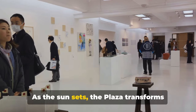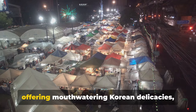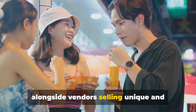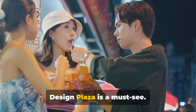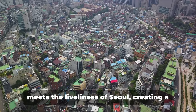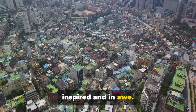As the sun sets, the plaza transforms into a vibrant night market. Here, you can find an array of food stalls offering mouth-watering Korean delicacies, alongside vendors selling unique and quirky items that you won't find anywhere else. For design enthusiasts, the Dongdaemun Design Plaza is a must-see. It's a place where the future of design meets the liveliness of Seoul, creating a unique experience that will leave you inspired and in awe.